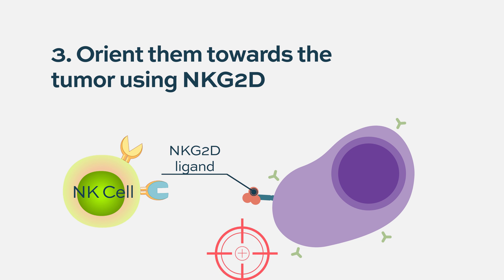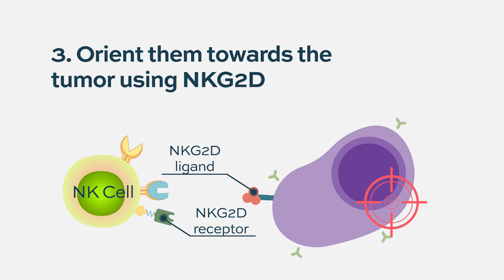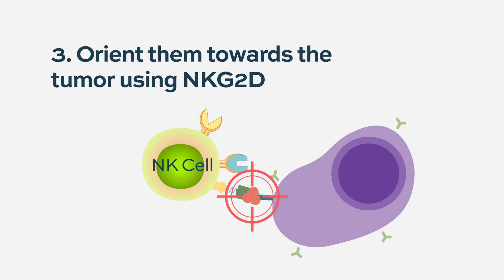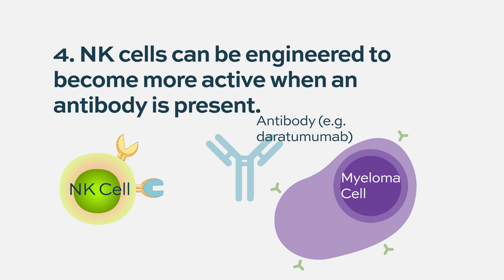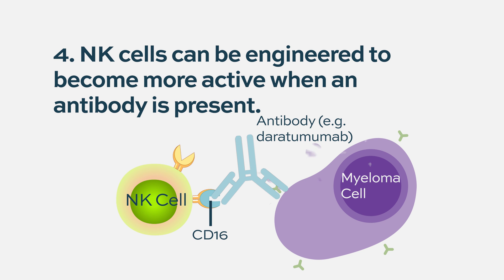A third way is to develop NK cells toward the tumor using the NKG2D receptor, which targets proteins that tumor cells generally express. You can also engineer NK cells to be more active with an antibody - for example, engineering the surface protein CD16 to work better with daratumumab.